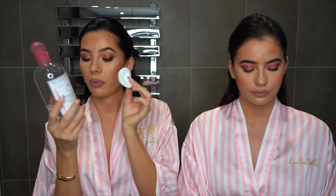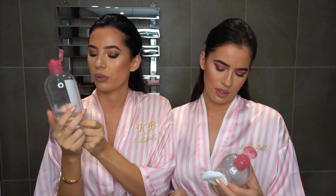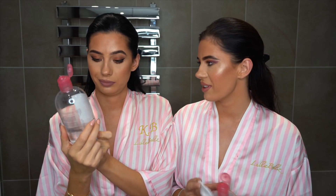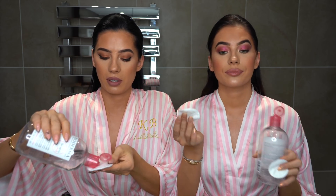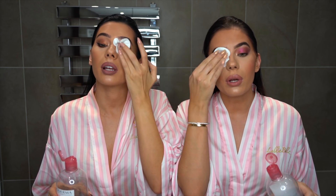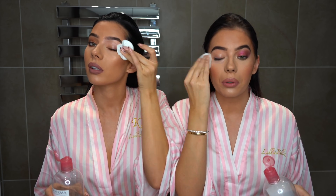So we're gonna take off the makeup first, and this is what we use. We use micellar water. We use this with the cotton pads — just really easy, one swipe, and we just do it on our eyes. One swipe and look, as you can see the makeup is gone.